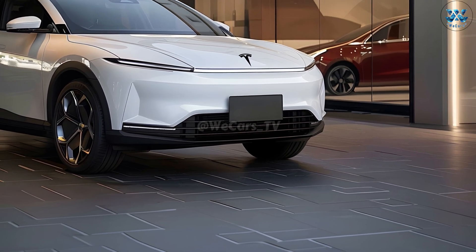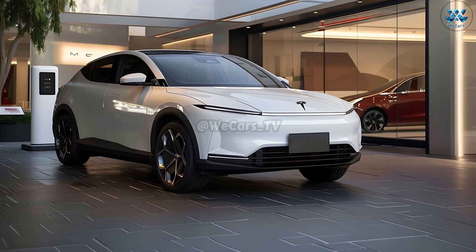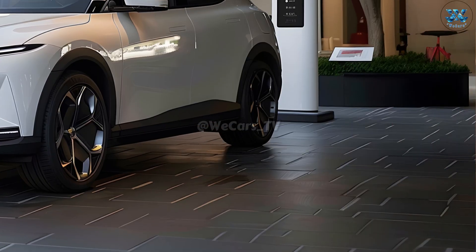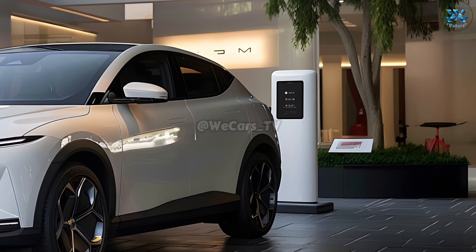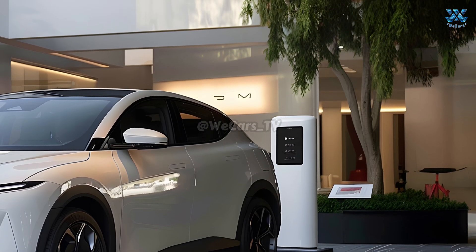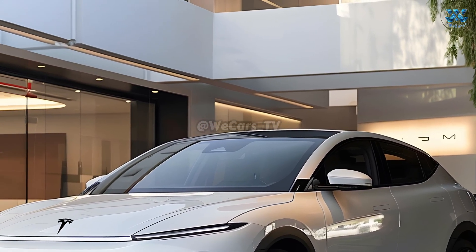The Model Q is equipped with a state-of-the-art electric drivetrain that prioritizes power and efficiency. With a spacious cabin and large battery capacity, this compact electric vehicle is ready for any journey, long or short.